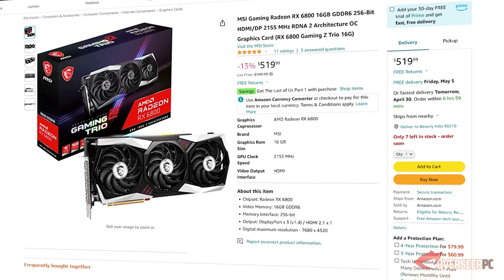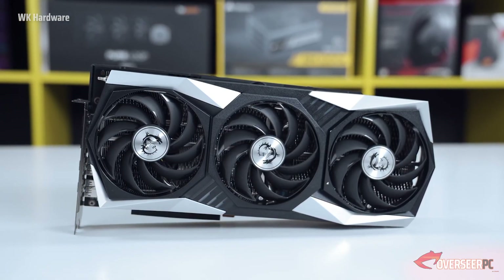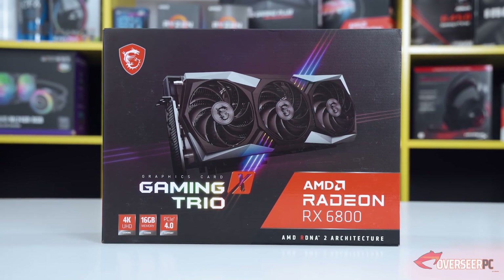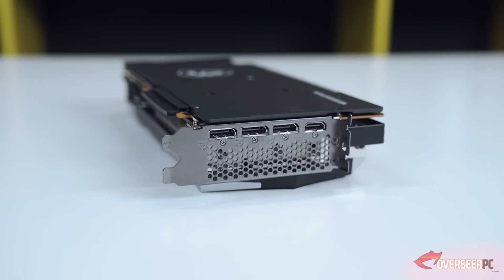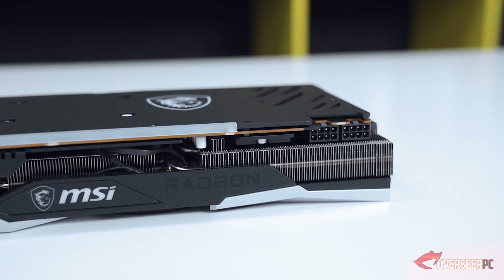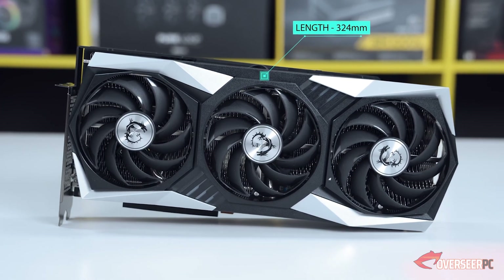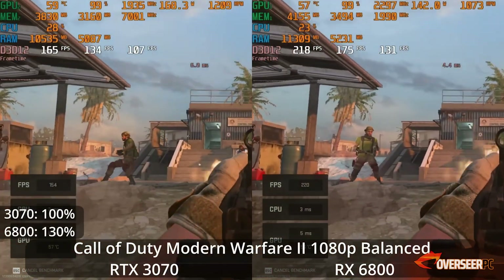For our graphics card, we selected the MSI Gaming Radeon RX 6800 non-XT. This is a triple-fan design with 16 gigabytes of GDDR6 RAM on a 256-bit bus from the RDNA2 architecture. It comes with three DisplayPorts and one HDMI at the back, plus a bundled support bracket, all for $519.